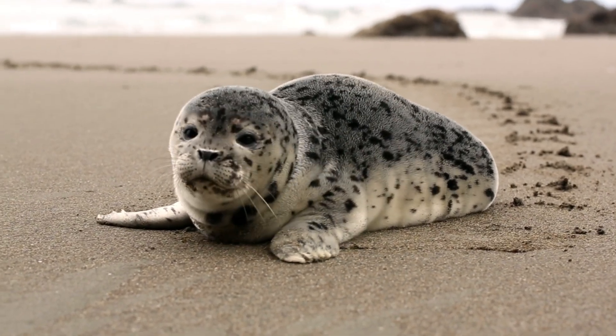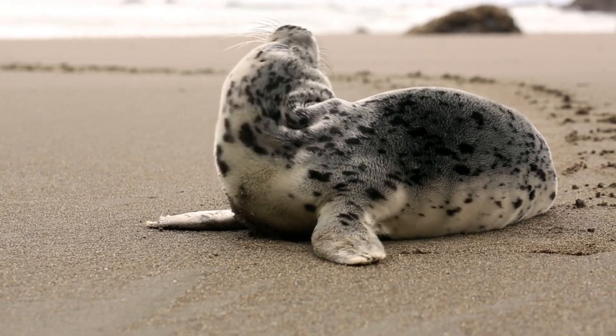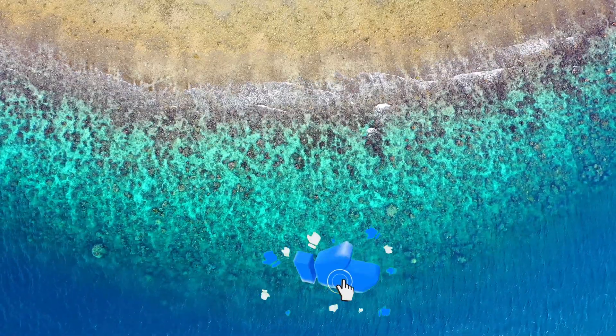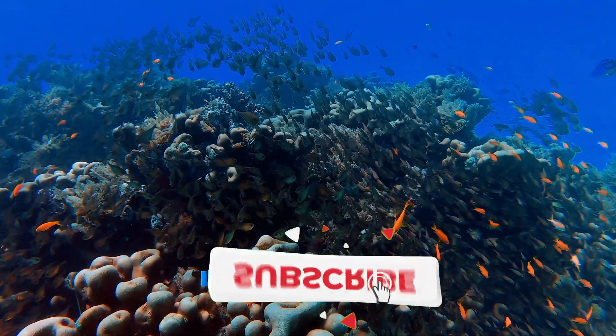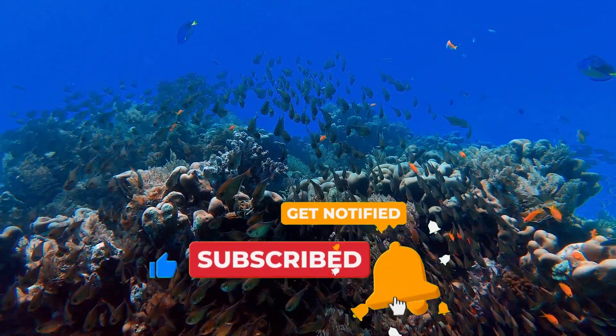Hello everyone and welcome back to my channel where we try to find the best way to see the world. In this video, we will explore how humans have created underwater habitats for marine life using various objects such as sunken ships, radio towers, boxcars, and even voting machines.